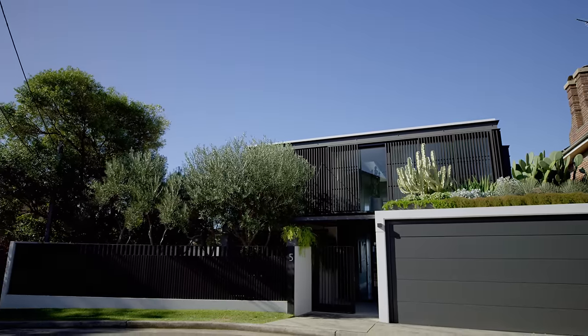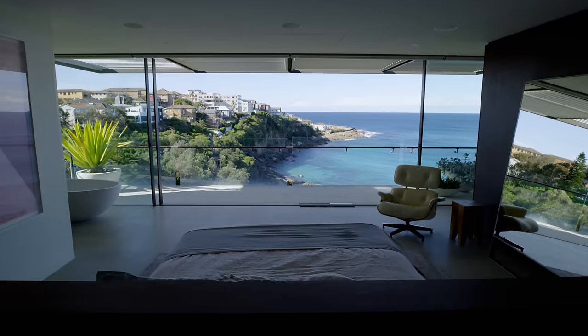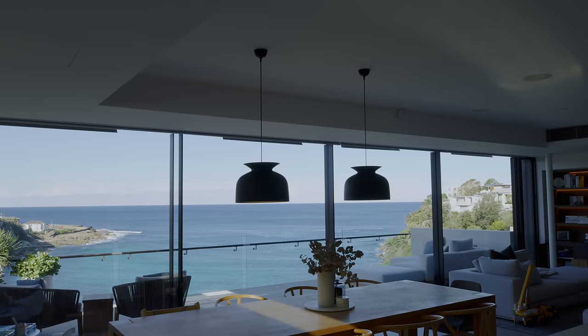There is so much to love about this project. The views are captivating. The landscape wraps around the bay there. I'm proud of the outcome.